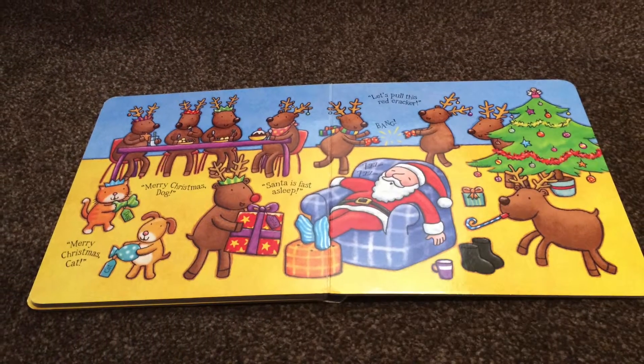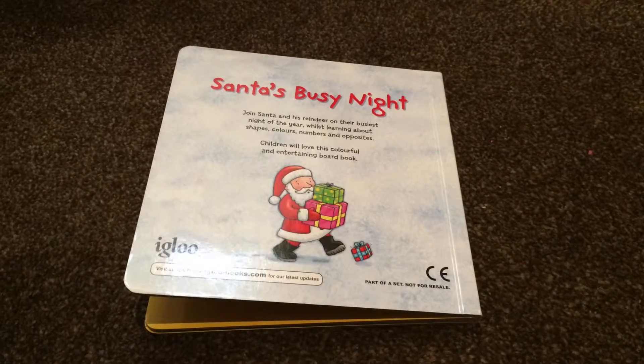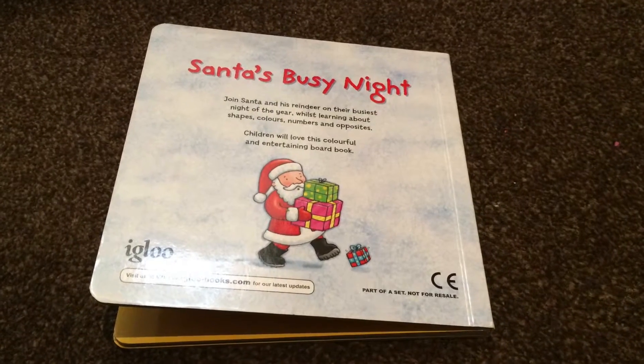Let's pull this red cracker. Bang! The end. Thanks for watching. Check back tomorrow for another story.